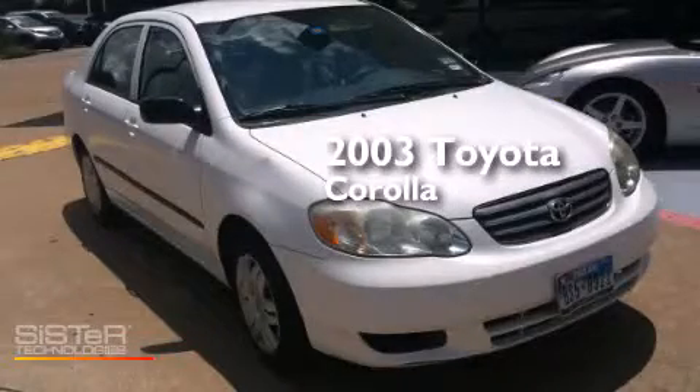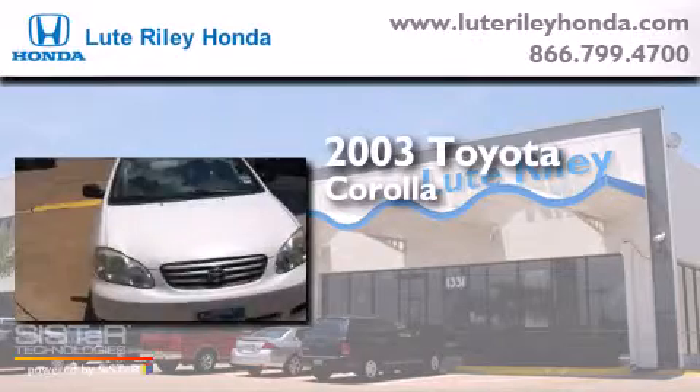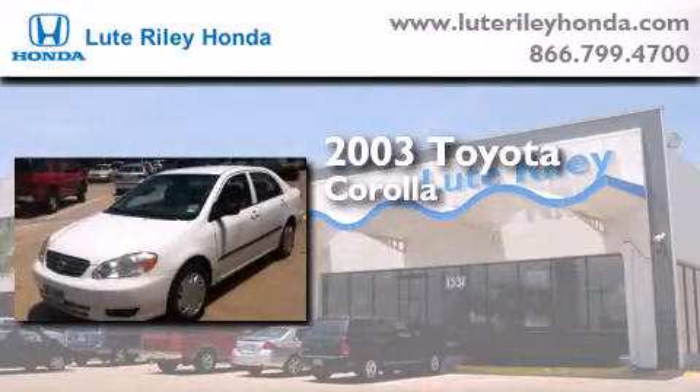This is a 2003 Toyota Corolla. This four-door sedan has a manual transmission and an inline four-cylinder engine.